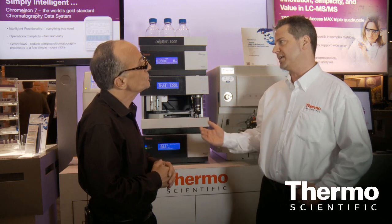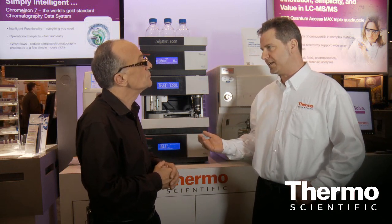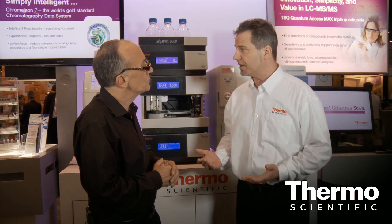The key point is the combination of performance and flexibility, but at the same time the usability and ease of use that we're bringing into HPLC with this technology.